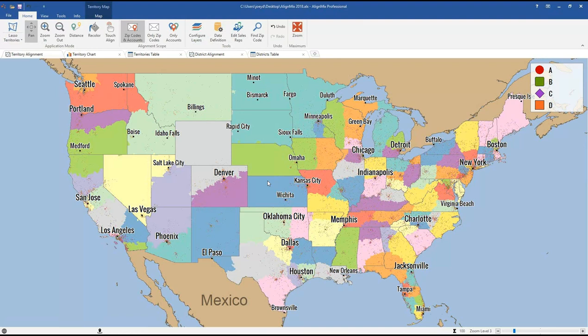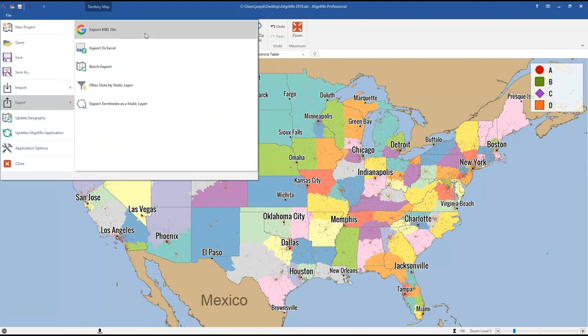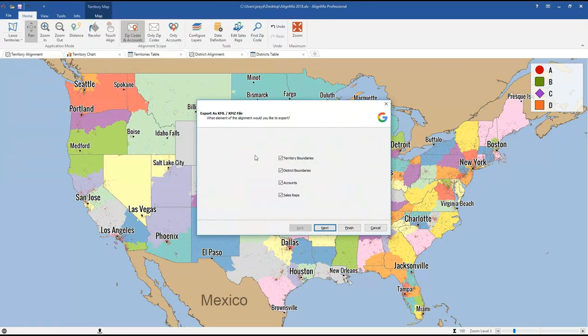Now I'll go through creating one of those Google My Maps from scratch from an already-created AlignMix file. On screen is a map of the US with 100 sales territories. To export, go to File > Export — you'll see a new button: Export KML File. Click KML Export. You can choose to export territory boundaries, district boundaries, accounts, and sales reps. For this example I'll select all territories — you can export at the national level, district level, or do a batch export.